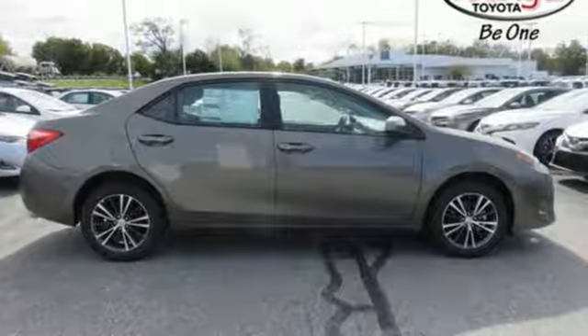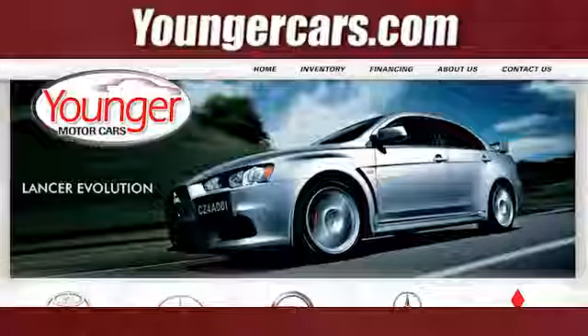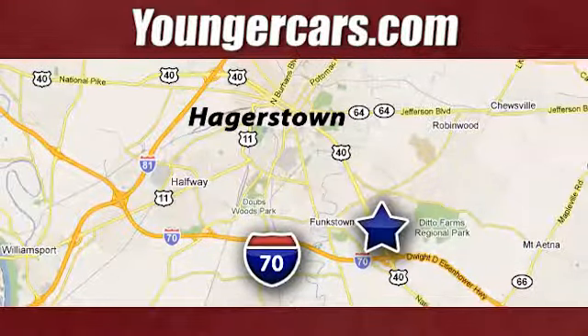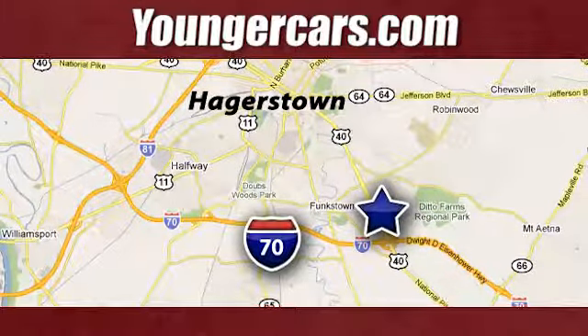Toyota — steered by ingenuity, driven by passion. Take it for a test drive today. Visit our website at youngercars.com. We're conveniently located at 1945 Dual Highway in Hagerstown, Maryland.